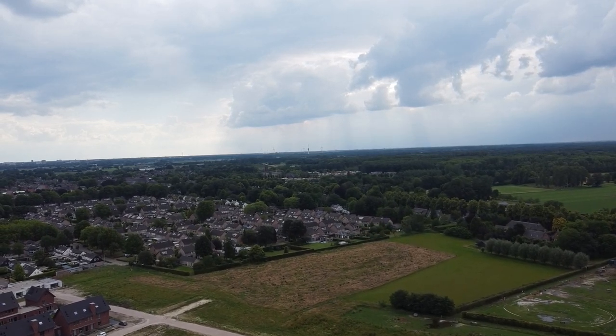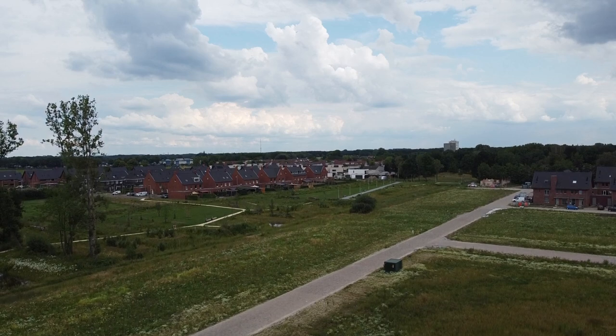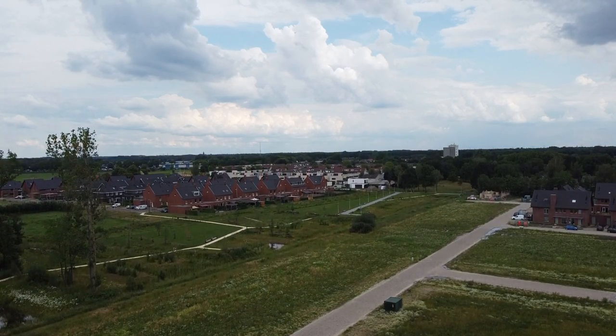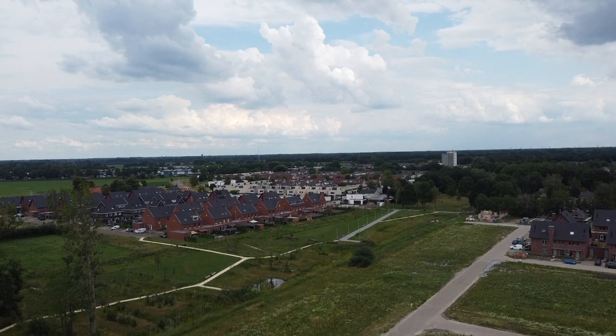Other important cities in the duchy were Antwerpen, Leuven, and Brussel. In our modern times the duchy is torn apart and divided between Belgium and the Netherlands. Udenhout is in the Dutch part of Brabant.